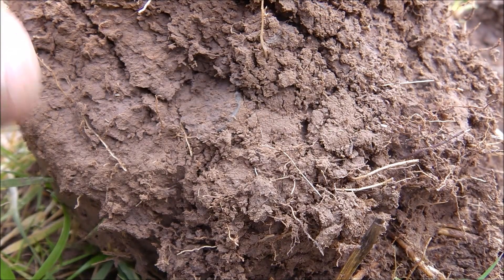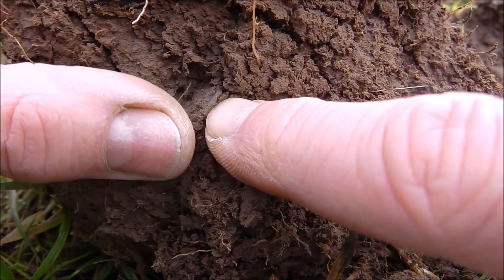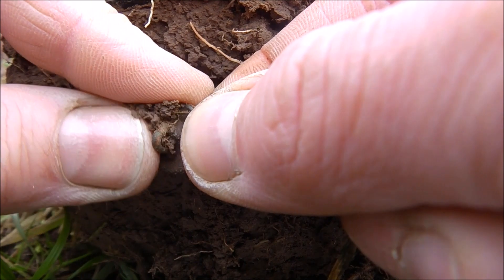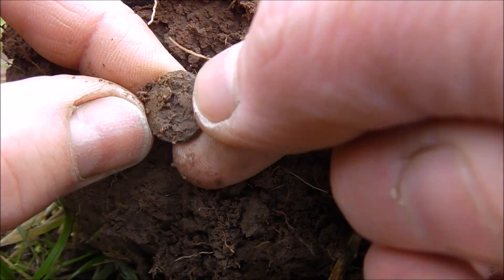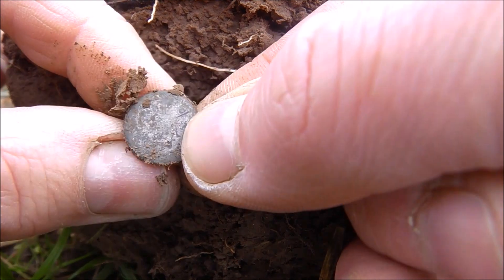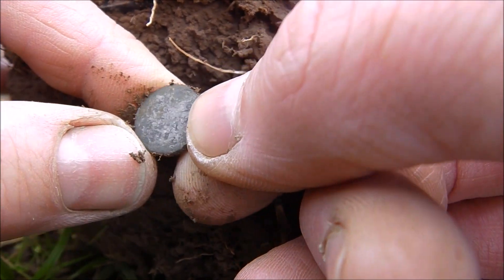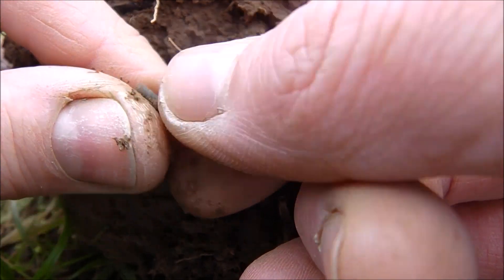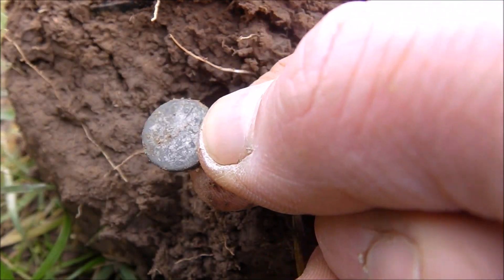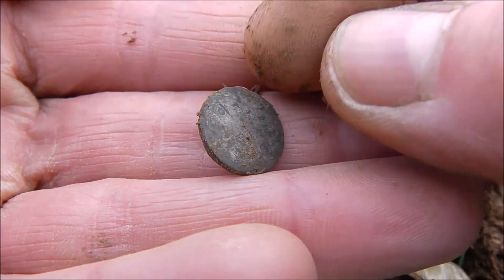Exciting moment. I love the color and I thought it's my first silver coin after ages, but it's a button. And I'm happy about this as well.